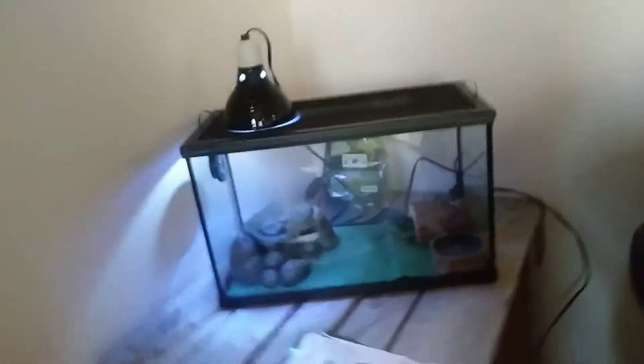Alright guys, we're making a new video of my lizard's enclosure. SPOTS! There he is! SPOTS! This is my new pet leopard gecko.